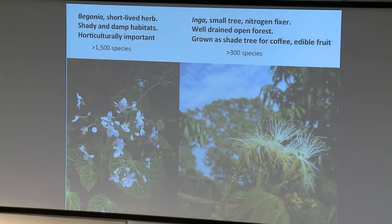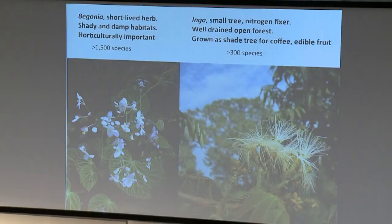These are two of the plants we've been working on recently. This is a typical Begonia - not maybe the sort you'd be familiar with, the little pink bedding things. This is what they look like in the wild, in the native environment - much nicer. They're short-lived herbs that live generally in shade and damp habitats, and there are over 1,500 species. The other group is the Ingas, which Toby mentioned earlier - legume trees, nitrogen fixers, growing in well-lit open forest, with commercial uses as shade trees for coffee plantations and producing edible seed pods.